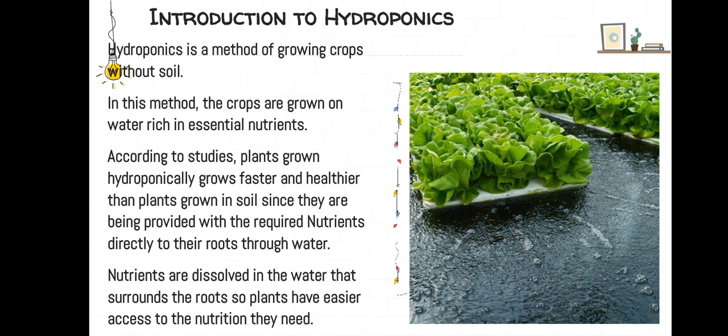According to studies, plants grown hydroponically grow faster and healthier than plants grown in soil, since they are being provided with the required nutrients directly to their roots through water. Nutrients are dissolved in the water that surrounds the roots, so plants have easier access to the nutrition they need.